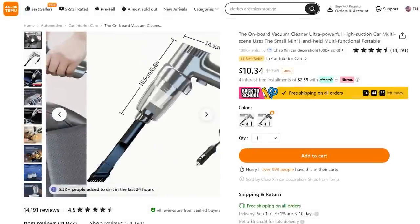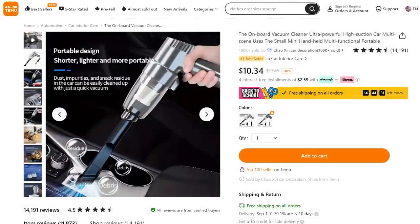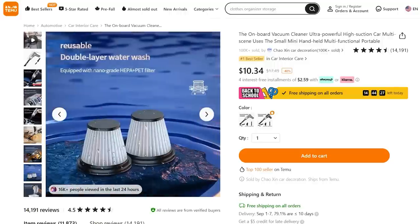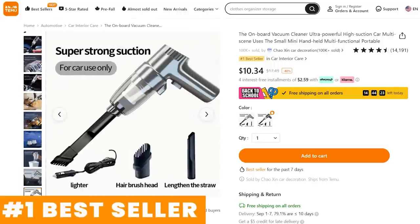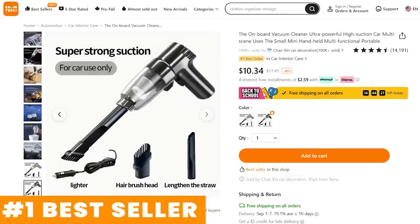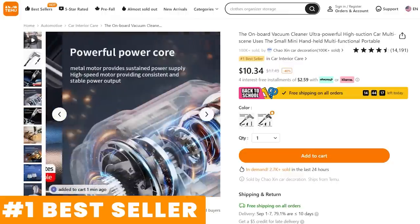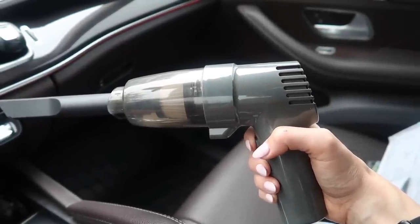I love a good vacuum that is going to make your life easier than ever before. When I found this one — powerful suction, under $11, and it's a number one bestseller — you better believe I had to try it out. Plus it is so easy to clean. I wanted this especially for my vehicle. Don't mind the lawnmower in the background — let's take a listen to the power of this.